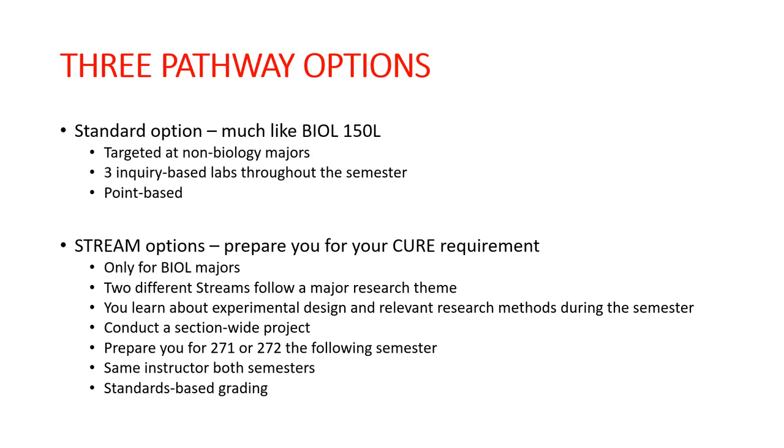The stream options are only for Biology majors — you'll be in a section with only other Biology majors, and no other majors are allowed in. These better prepare you for your CURE requirements: Biology 270, 271, or 272, whichever one you'll take. All Biology majors have to take one CURE for their curriculum, and these two stream options help prepare you for that. Each stream follows a major research theme, and you'll learn about experimental design and relevant research methods in that theme during the semester.